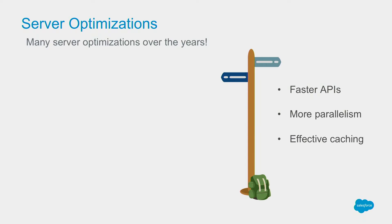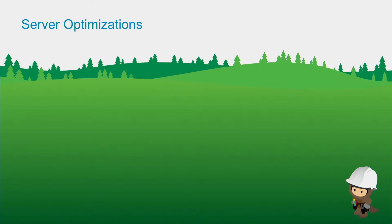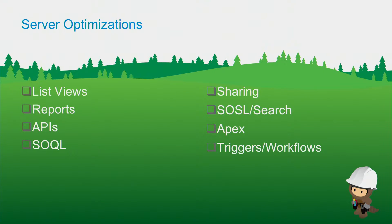We also optimize for our multi-tenant architecture, where different organizations rely on the same application stack — we optimize for those challenges to deliver tuned queries and fast performance. One example is the Activity Timeline API, which we re-architected to achieve better parallelism using multi-threading, as you can see from the graph. There are many server optimizations to consider, including list views, reports, and different design considerations — using the right filters, right indexes on list views, and choosing between SOAP API, Bulk API, or REST API. SOQL and SOSL sharing are also design considerations to get calls back from the server in the leanest amount of time.